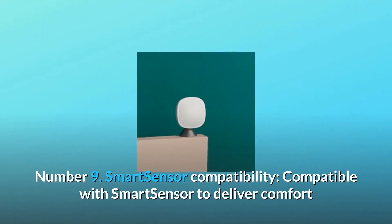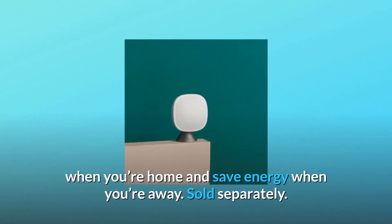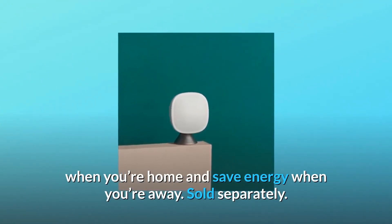Number 9: Smart sensor compatibility. Compatible with smart sensors to deliver comfort when you're home and save energy when you're away. Sold separately.